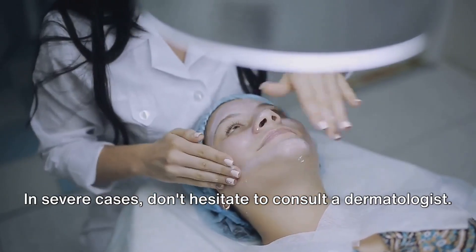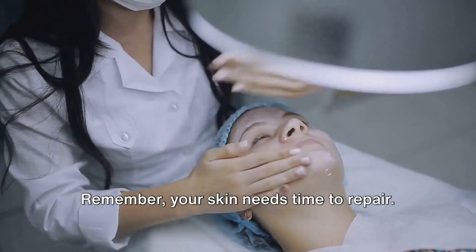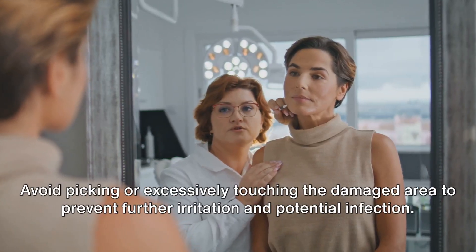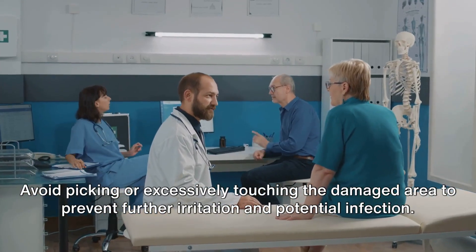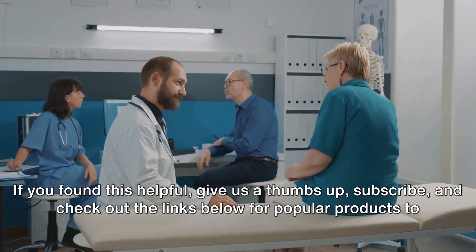In severe cases, don't hesitate to consult a dermatologist. Remember, your skin needs time to repair. Avoid picking or excessively touching the damaged area to prevent further irritation and potential infection.